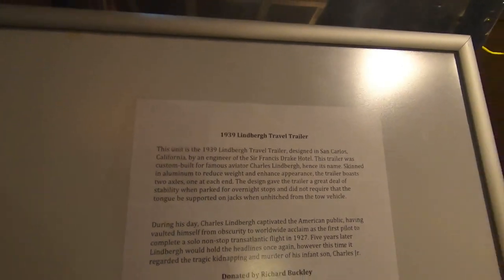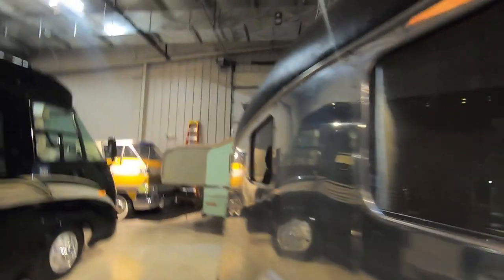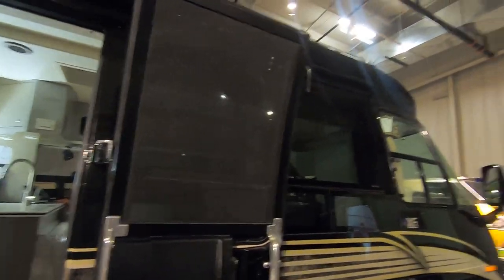Here's the Lindbergh travel trailer — 1939 Lindbergh. This was actually Lindbergh's travel trailer. That's pretty cool. High-tech for the day — you've got a clock and an amp meter on the wall over there. I think the same guy that made the Spirit of St. Louis made that.